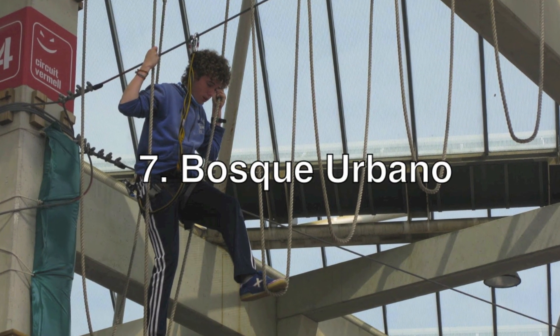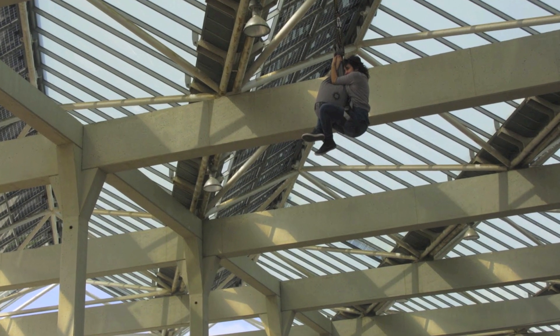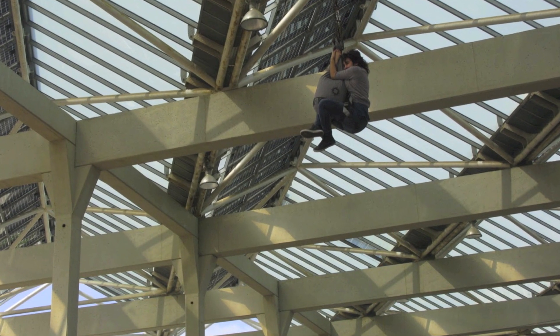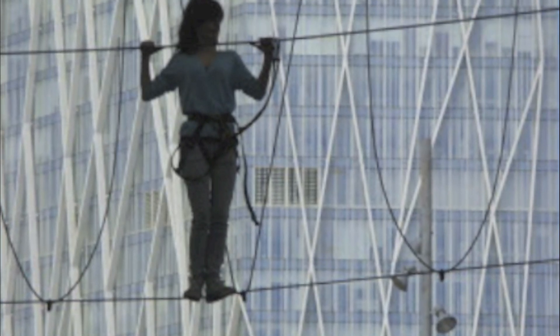The Bosque Urbà is an ultra-cool playground just waiting to be explored, located right inside the city, making it an easy adventure for the family. It has over 50 attractions, from zip wires to bungee jumping and suspension bridges.